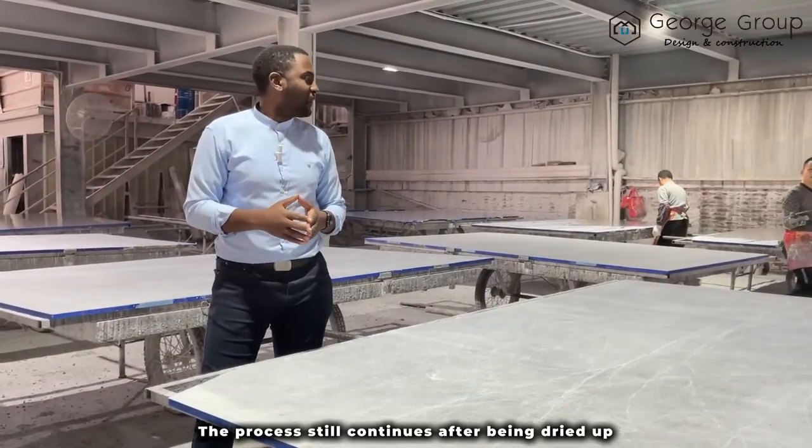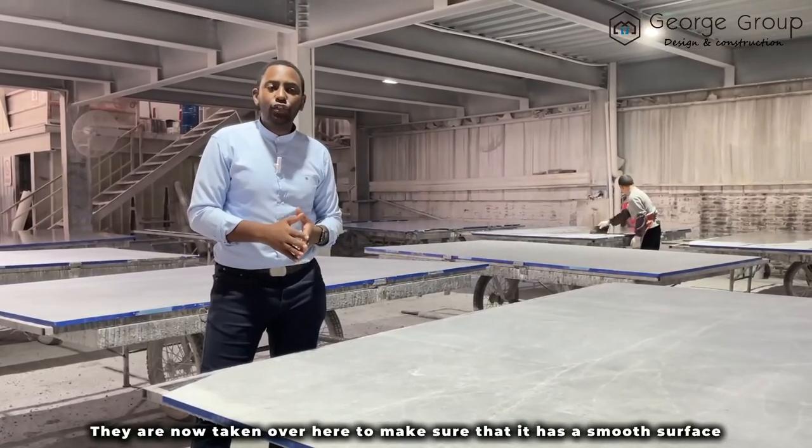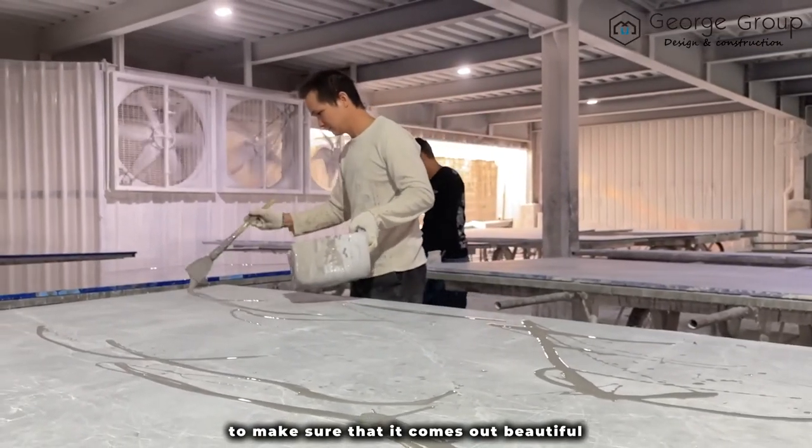The process still continues. After being dried up, they are now taken over here to make sure that it has a smooth surface. They are now skimming the board to make sure that it comes out beautifully.